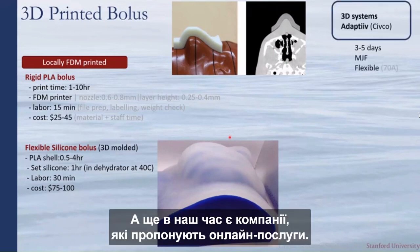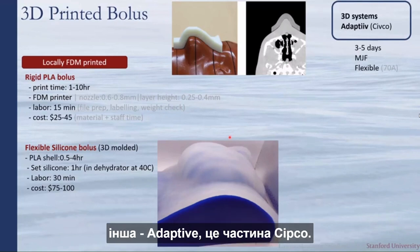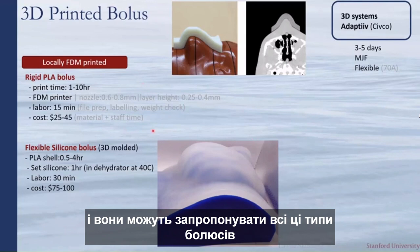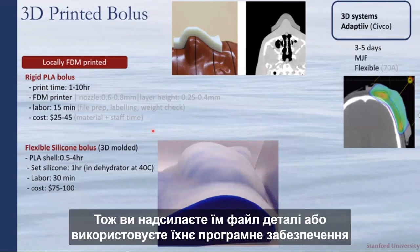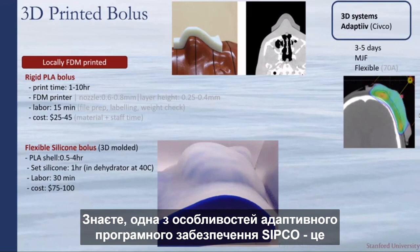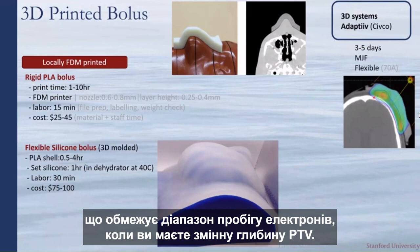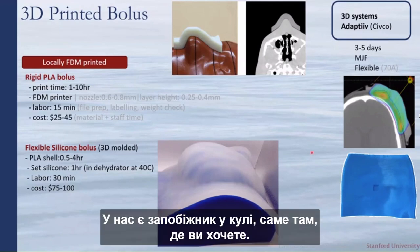Commercial online services such as 3D Systems and Adaptive (part of CIVCO) offer approximately three-day lead times for mail-order bolus printing. You send a part file or use their software to generate the geometry. Notably, Adaptive's software includes a modulating thickness bolus algorithm that varies bolus thickness to limit the range of electrons where there is variable depth with the PTV.